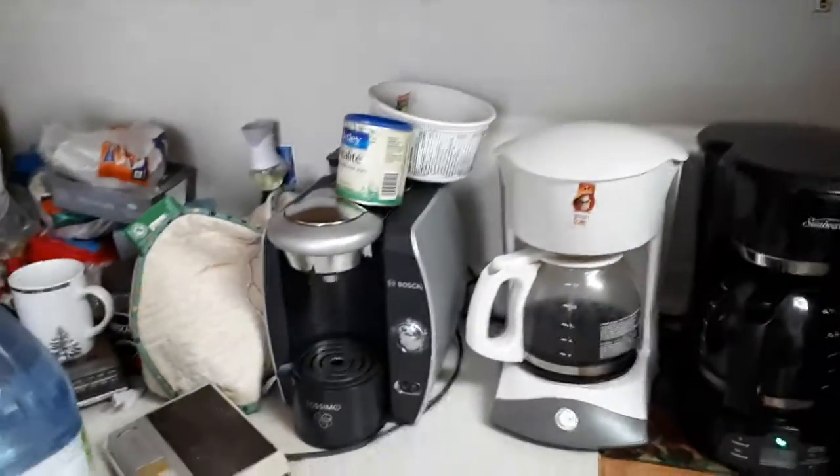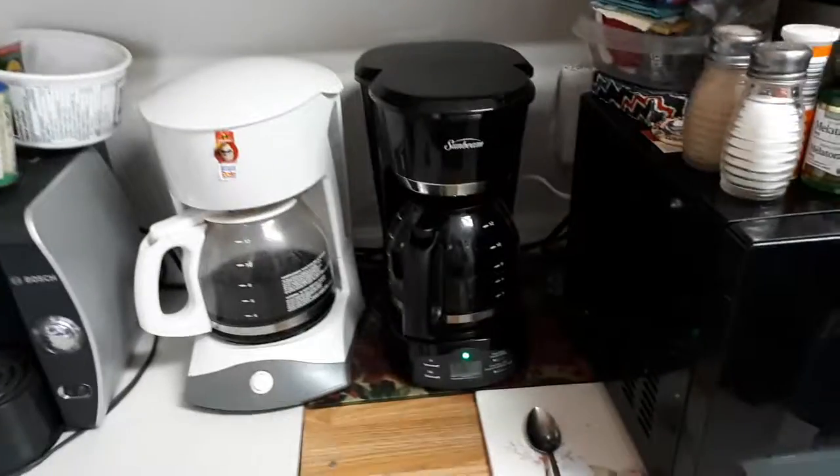Because of the microwave and coffee makers, I'm trying to organize and move some things around. Bye for now, and thanks for watching.